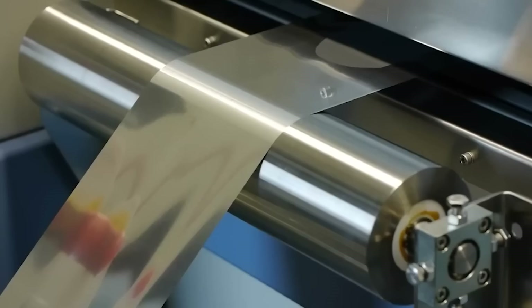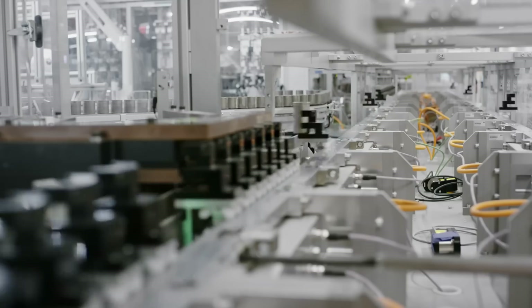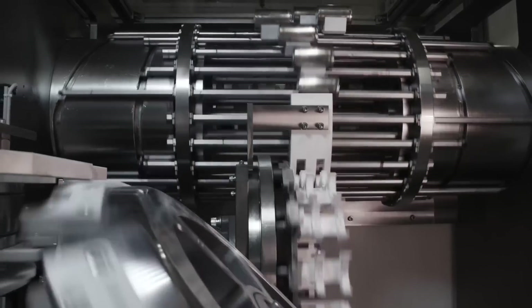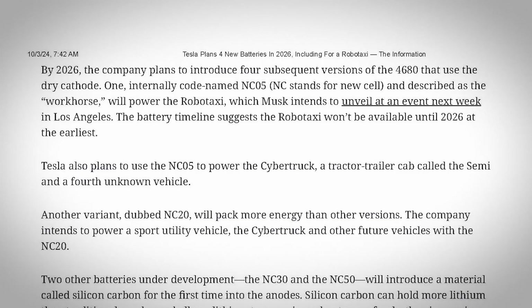From the sounds of it, Tesla will continue running the wet cathode 4680 production line in parallel with the new 4680D production. So if the new line is successful, there will be way more than enough 4680 cells to go around, and even if the new dry process continues to be problematic, there will still be an adequate supply of 4680s to keep the Cybertruck line rolling.